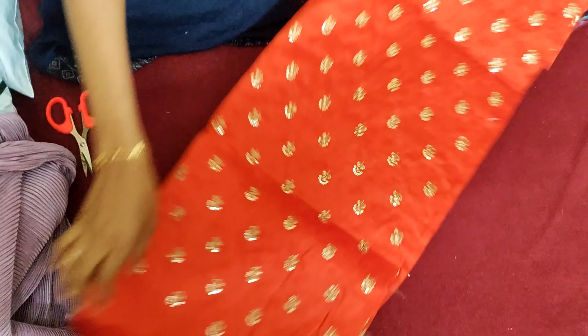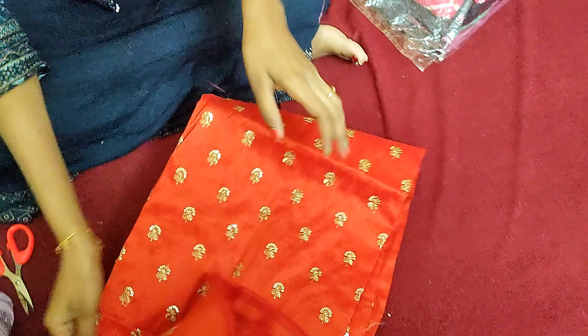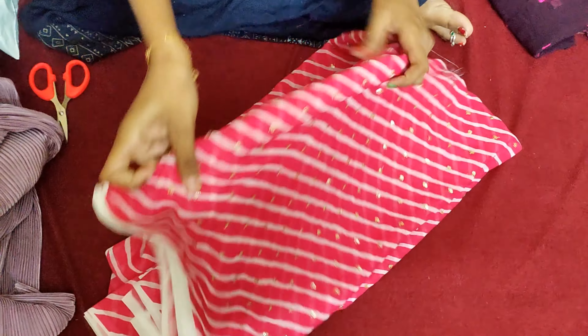I bought a skirt. The sequence is great in the orange color. I bought one color and also a straight color.